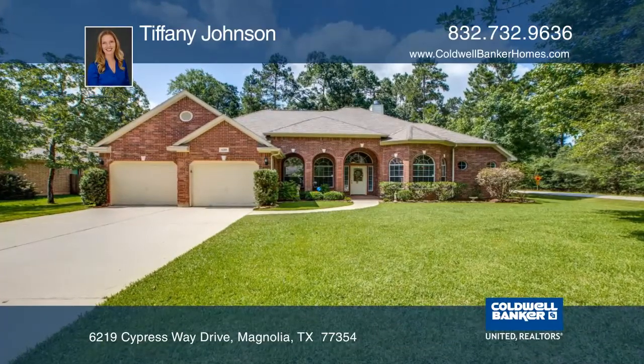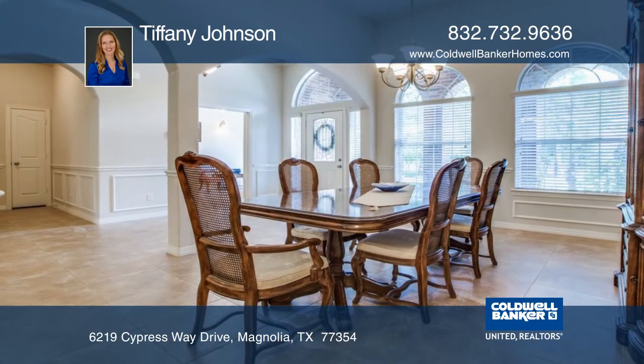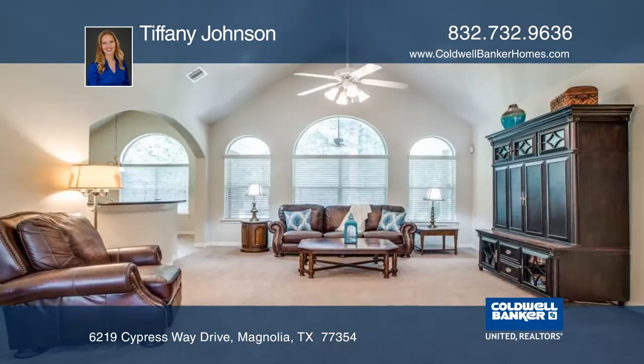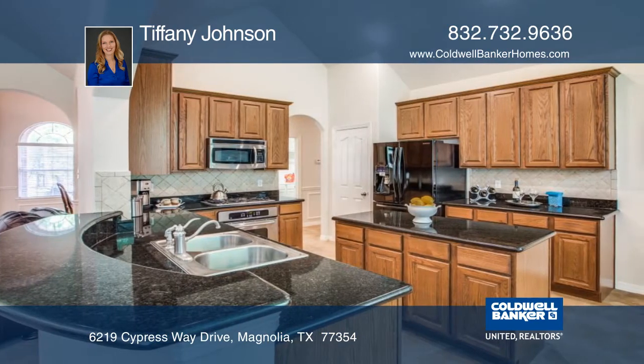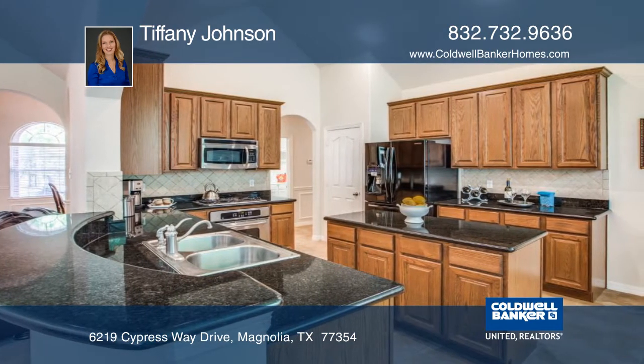This lovely, well-maintained, three-bedroom, two-bath home is on nearly a half-acre lot. The open floor plan features a large formal dining area and a living room with lots of windows. The granite island kitchen has a tiled backsplash and a charming breakfast area.